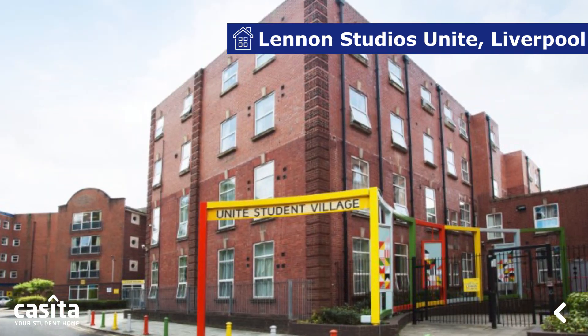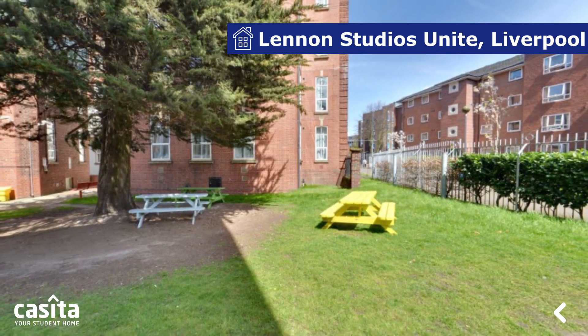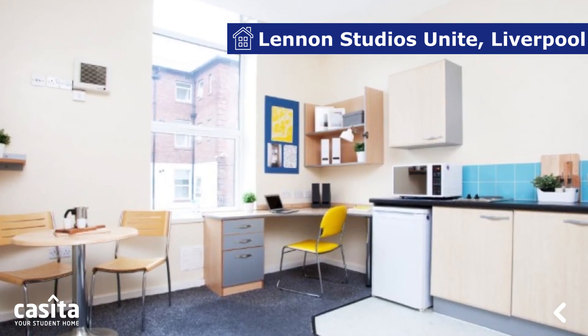A student accommodation provider in Liverpool, Lennon Studios Unite offers a great stay to students. It comes with various options in studio and en-suite rooms, and all the rooms are fully furnished.